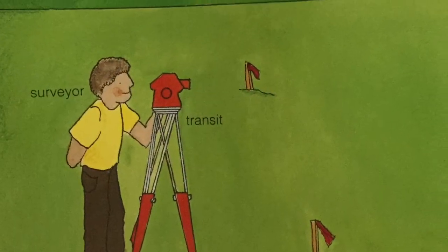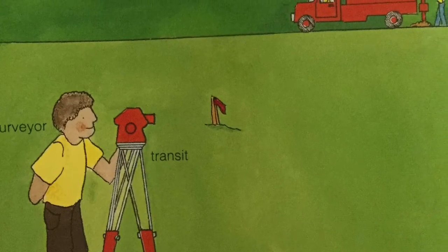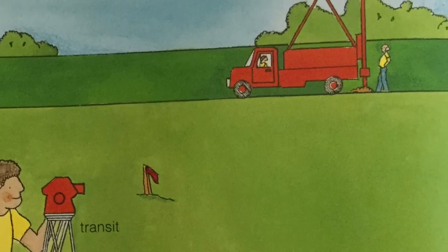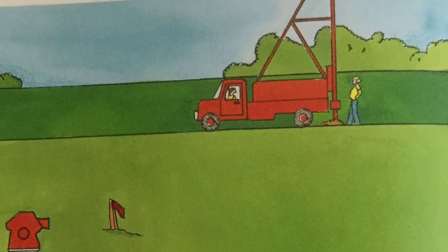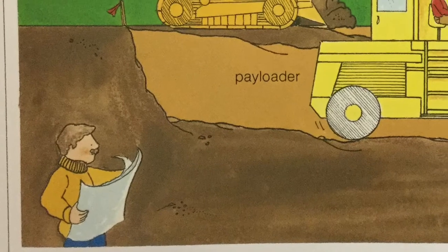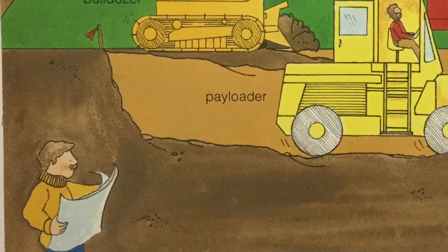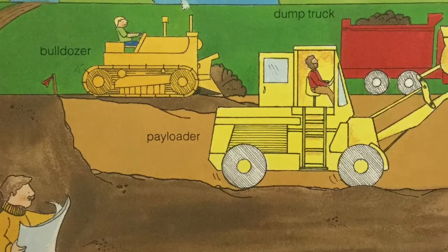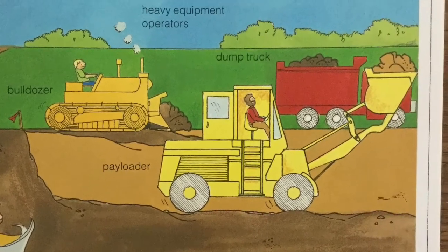At the construction site, the surveyor measures the foundation. He hammers wood stakes into the ground where the corners of the house will be. A well is being drilled. The heavy equipment operators come rumbling up the road. They dig a hole where the foundation will go. The foundation will support the weight of the house.